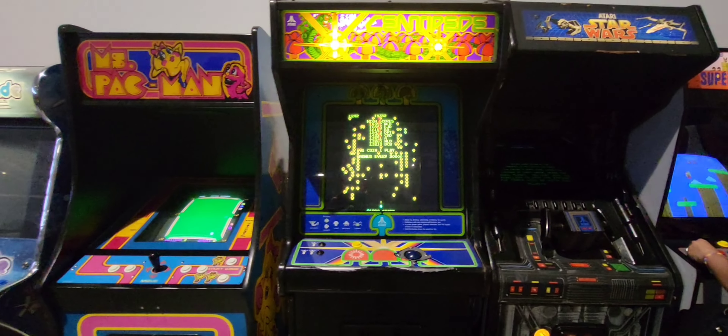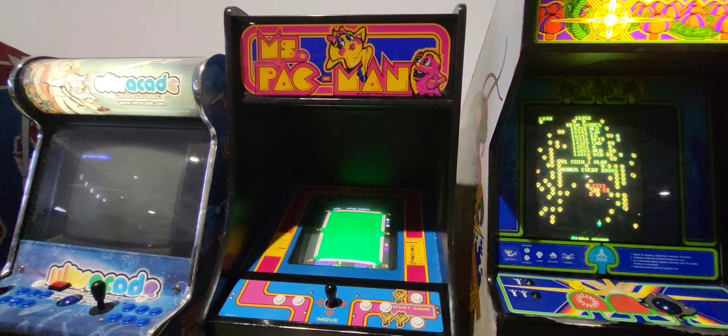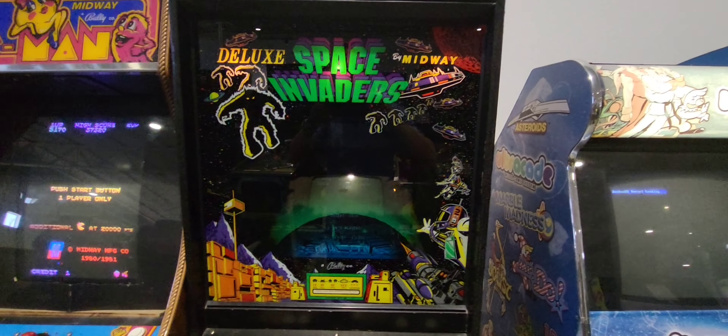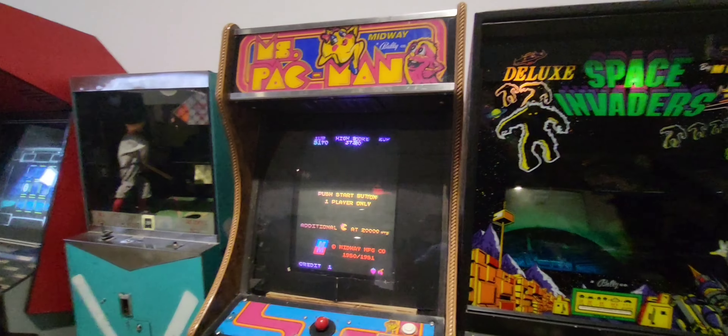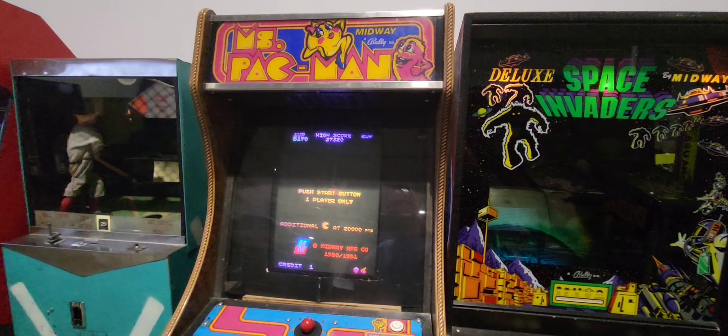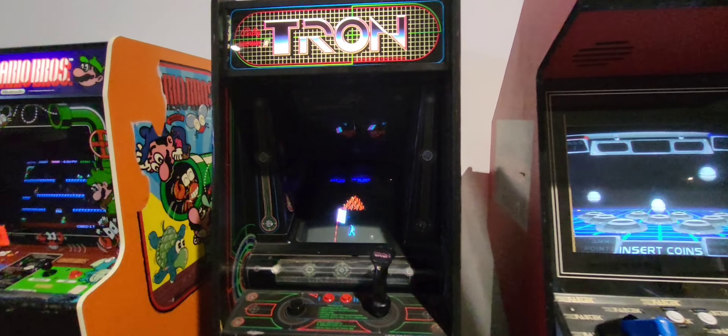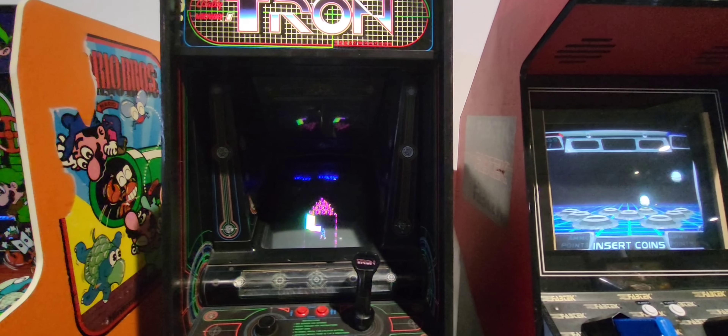Original Centipede. Mrs. Pac-Man. Space Invaders — cool. There's the original Mrs. Pac-Man; the other one looked like it had different guts in it. Tron — classic game, a lot of fun.